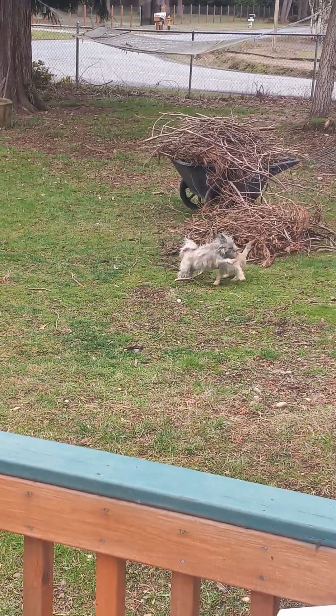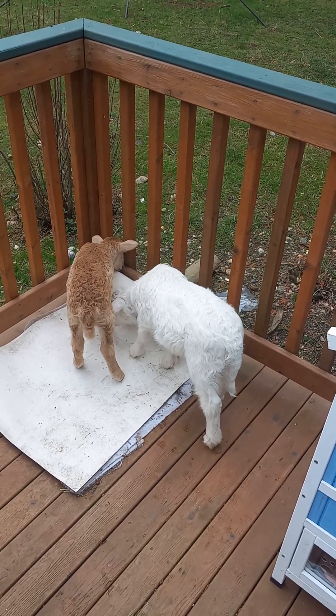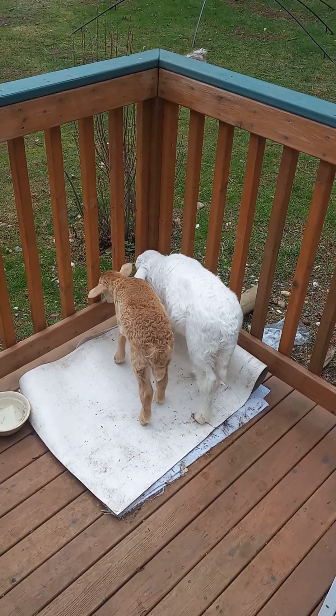Just watching the puppies play here. The lambs are so curious — they like to give little lamb kisses too. They all lick my beard and stuff. It's funny to watch.